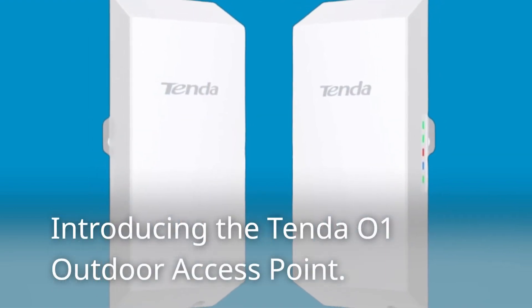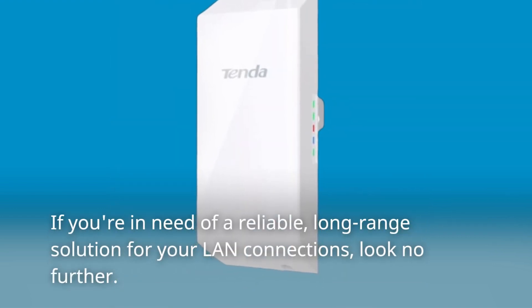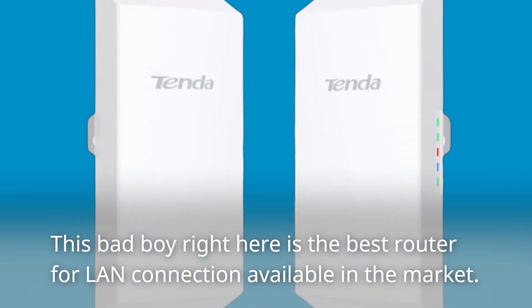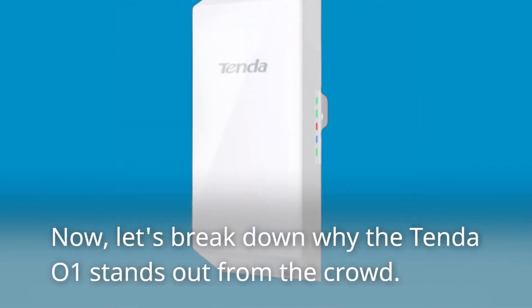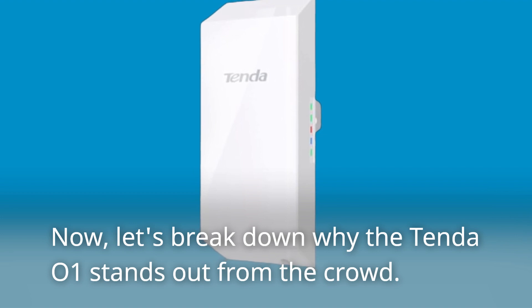Introducing the Tenda O1 Outdoor Access Point. If you're in need of a reliable, long-range solution for your LAN connections, look no further. This bad boy right here is the best router for LAN connection available in the market. Now, let's break down why the Tenda O1 stands out from the crowd.